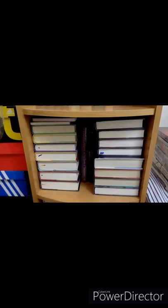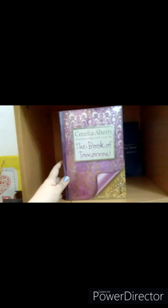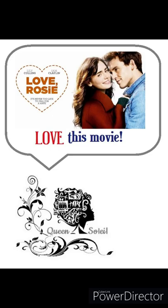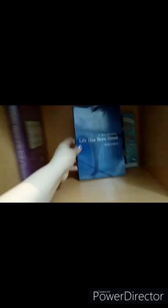Third cubby hold now. Cecelia Ahern's The Book of Tomorrow — I love the cover so much, it's really beautiful, though I haven't started reading it yet. What I was able to read by her is the book that Love Rosie was based on. I was so curious after watching the movie, and when I read the book I loved it even more — plus Lily Collins is one of my favorites.